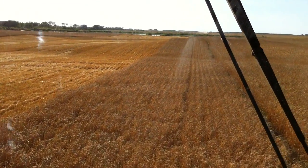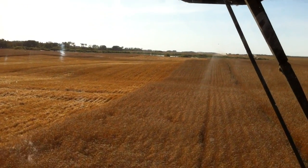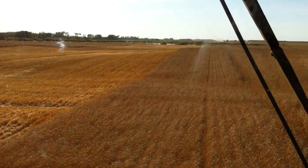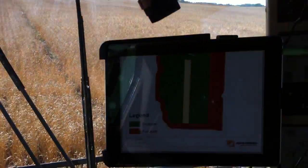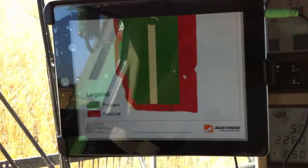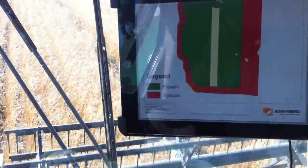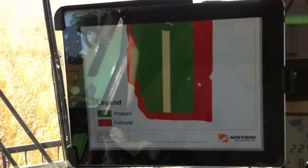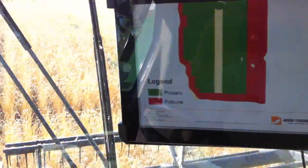Here we are at harvest of 2011 in a field of hard red spring wheat. We're looking at a trial of Prozero and Folicure versus a Czech, and you can see on our map we have a Czech area that we're going to be going across with the combine, comparing our Czech to an application of Prozero and some foliar fertilizer, which we'll discuss in more detail at our winter meeting.